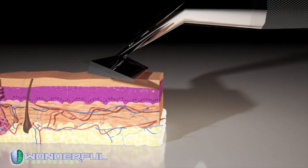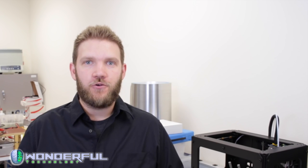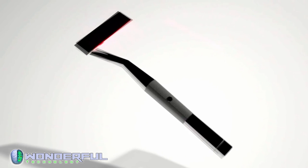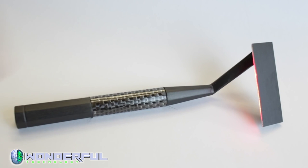We really need your support to put the Skarp Razor into production. We have preliminary agreements with manufacturers but require capital to begin orders. We've spent many years developing this razor because we believe that after 5,000 years of using the same technology, it's time to make shaving easier, safer, and greener. Help us bring shaving into the 21st century.